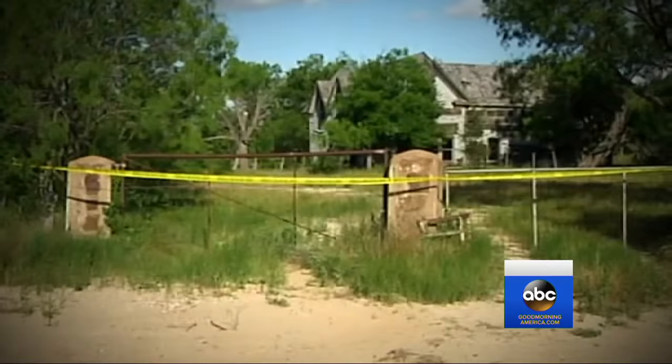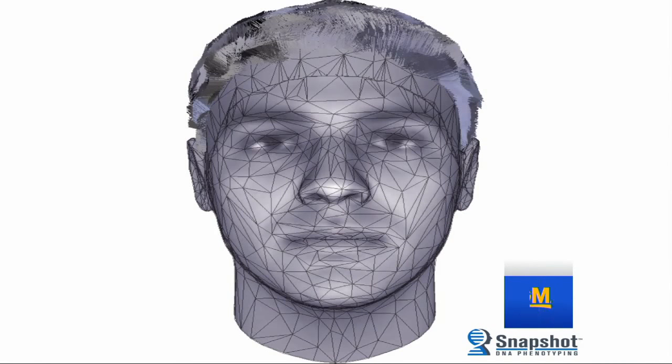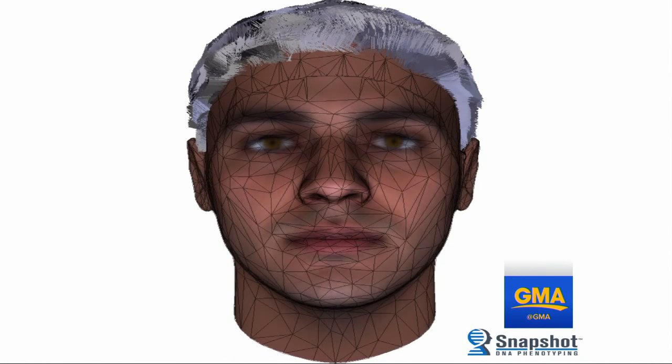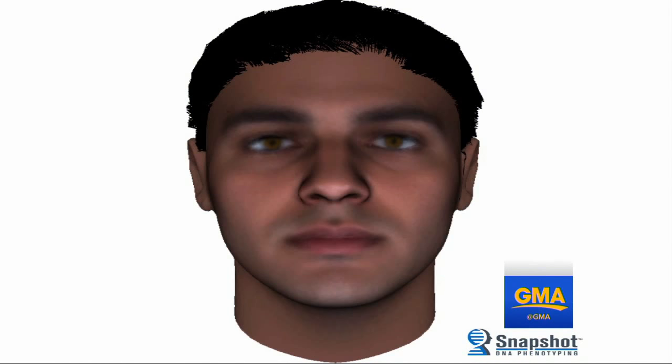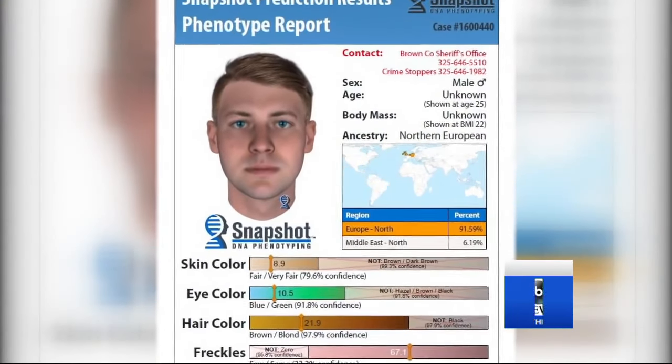The case stumped investigators until they decided to use what's known as snapshot testing. Using the killer's DNA, the method determines predictions for skin, eye, and hair color, as well as ancestry. Snapshot actually generates new information from that DNA — tells us more about that person, things that the police couldn't have known before.